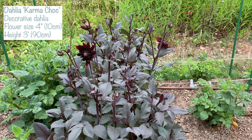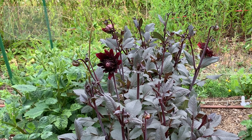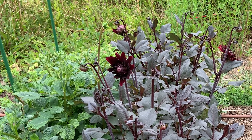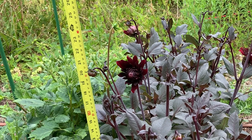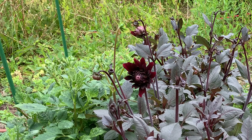These are Karma Chocolate and they should be about 90 centimetres tall, but actually they're not even 60 centimetres — so instead of being three foot they're about two foot, if that. They're much shorter because they got pinched back so much by the deer.